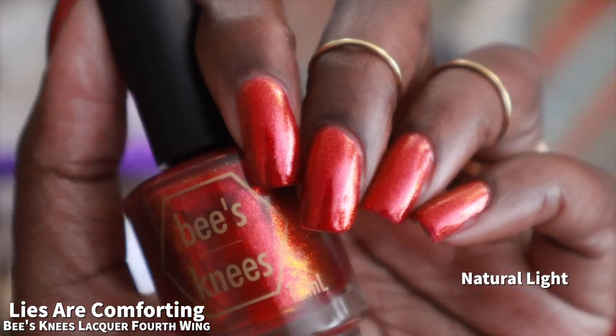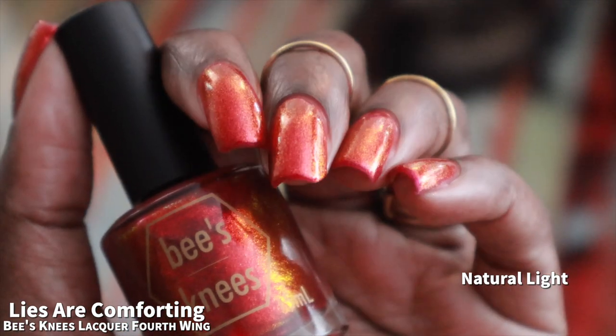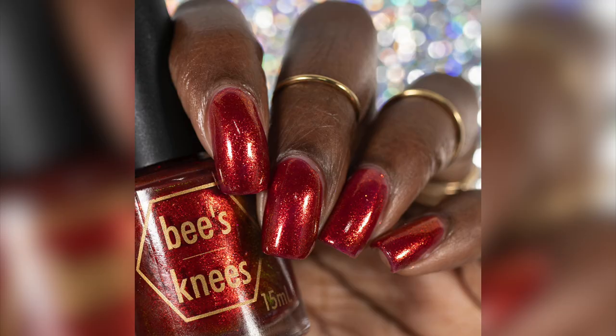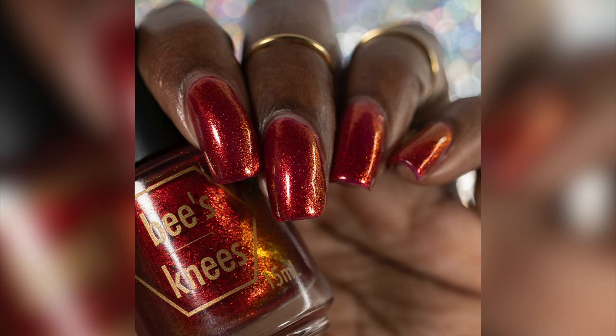As mentioned, the brand does warn this is a potential stainer. I did not personally experience any staining, however I wore two coats of base coat just to make sure. That is three coats of Lies Are Comforting, and again very easy but messy removal.